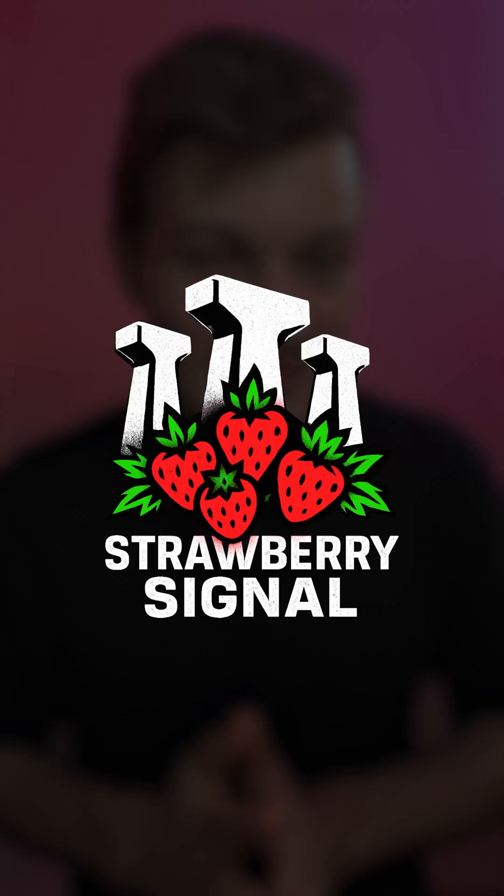So with that said, welcome once again to Strawberry Signal — a place where you can find out what's really going on in Indian AI: the stuff that's happening at offline meetups and in developer WhatsApp groups, and of course on X.